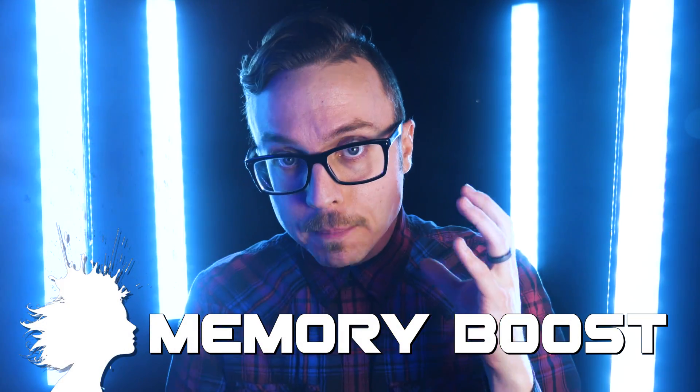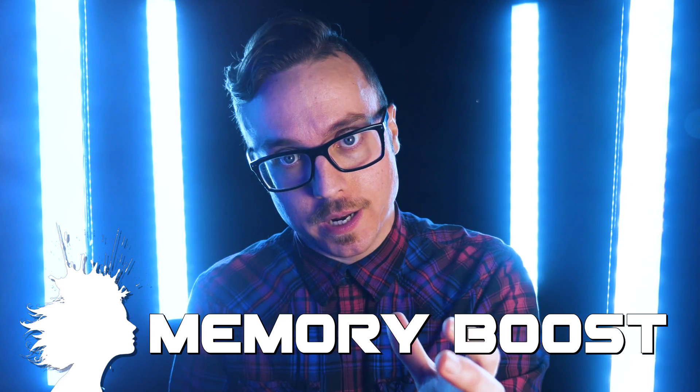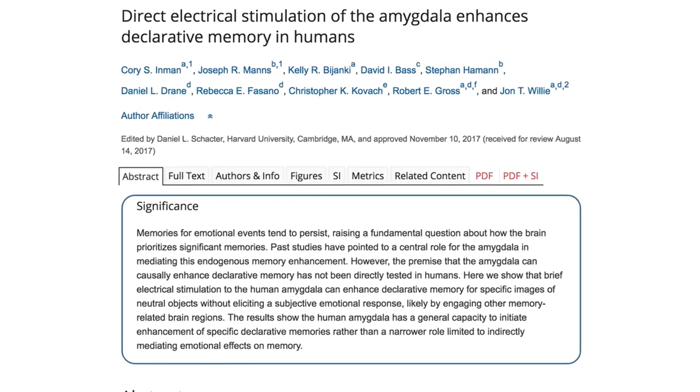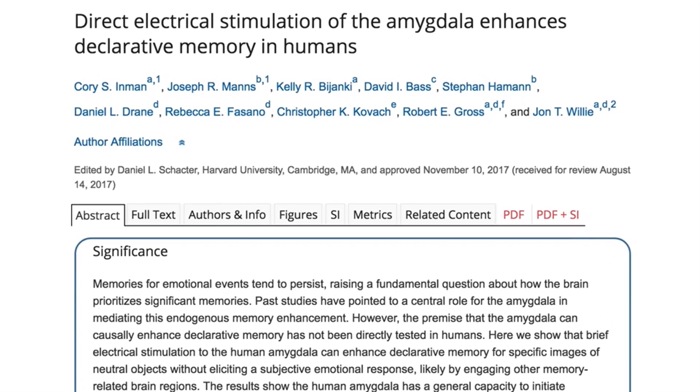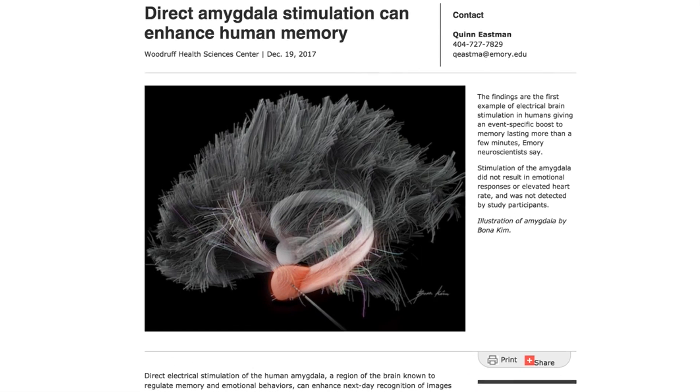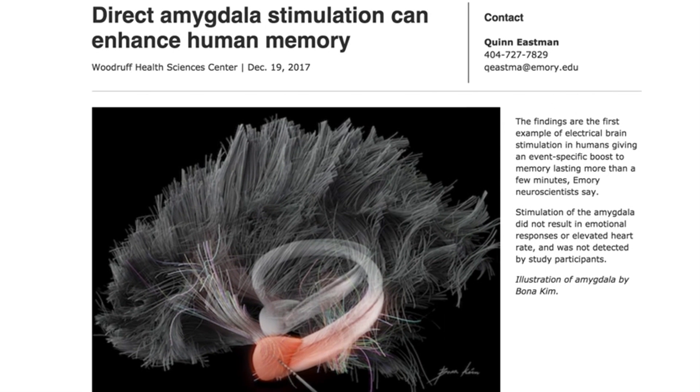Electrical stimulation of the amygdala can boost your memory for a day. At Emory University Hospital, deep brain stimulation administered along with specific images resulted in 79% of subjects recalling those images the next day, with gains up to several hundred percent — meaning they remembered it better. So maybe the next generation of cramming for a test will involve brain-shocking your way to an A.